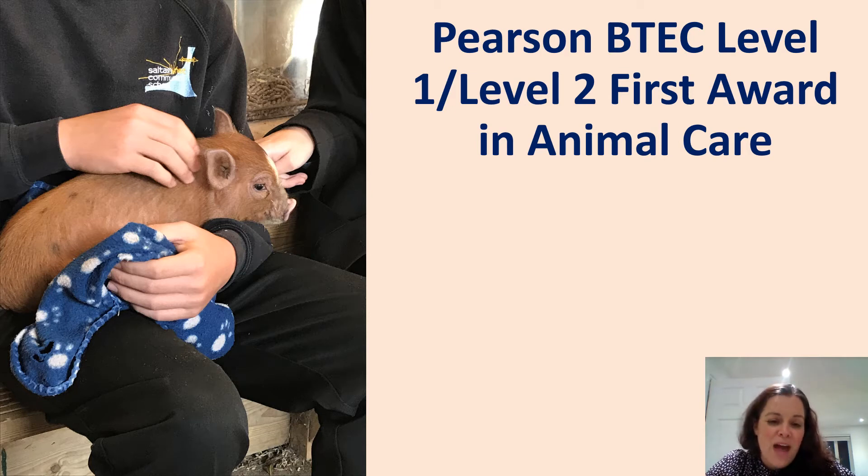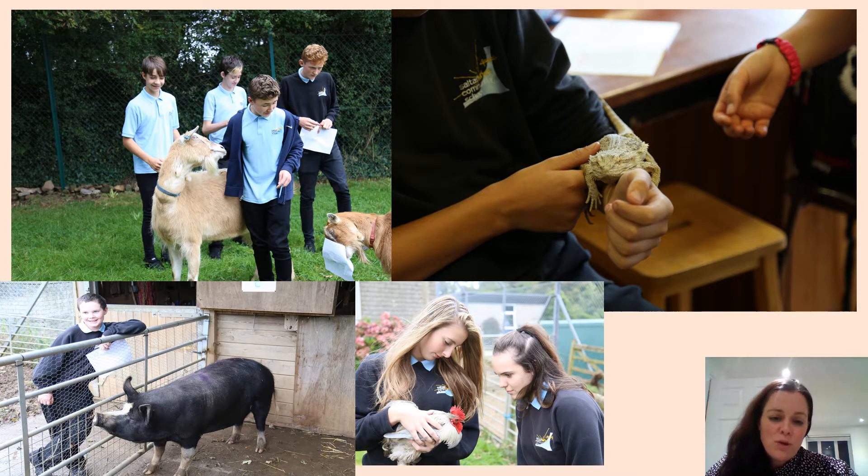Hello and welcome to Animal Care. Over the next few minutes I'll be talking to you about how wonderful the Animal Care qualification is and why it might just be the best course that you choose for your GCSE options. Some of you may already have an idea of what the course is about, and for those that don't, I'm going to give you a quick rundown of why it might be the perfect option for you.